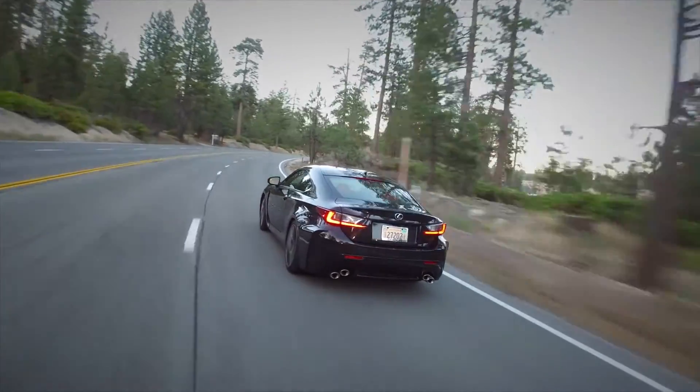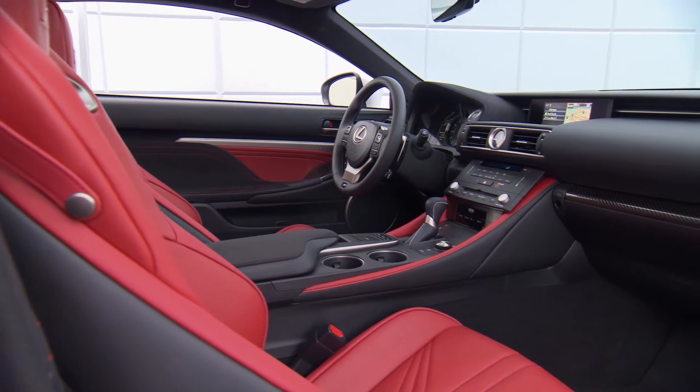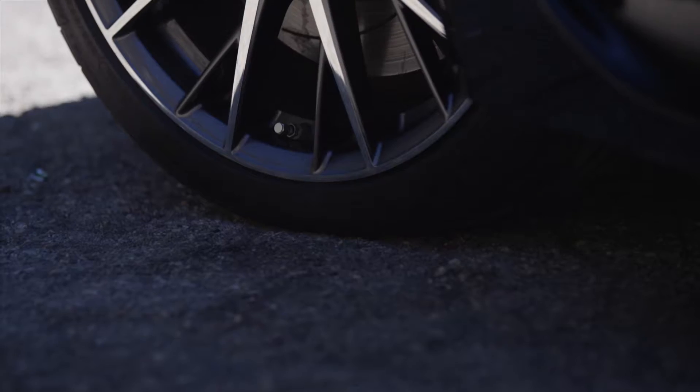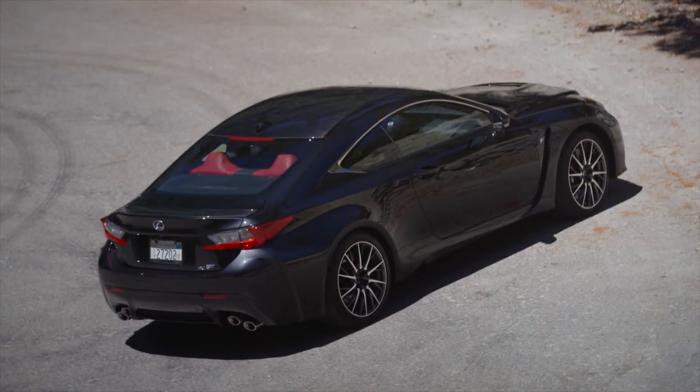Other new goodies for 2017 include Scout GPS Link, a smartphone app that projects navigation onto the car's central display screen, a sportier 19-inch forged wheel design and this caviar exterior color.